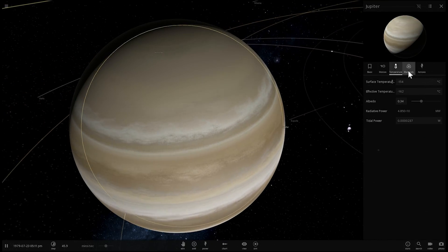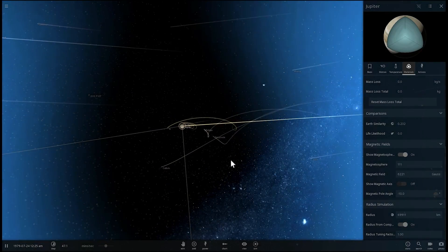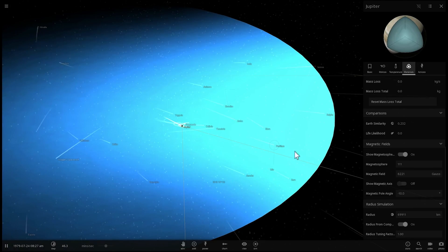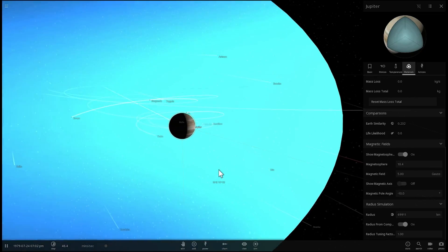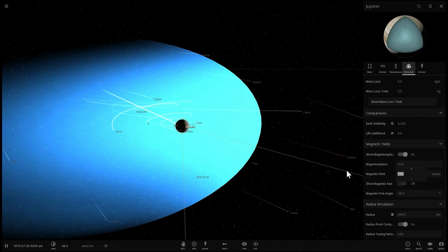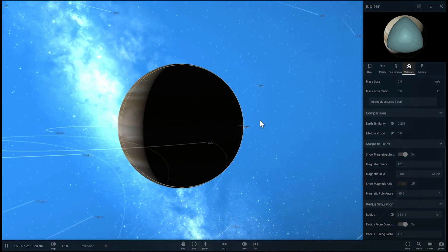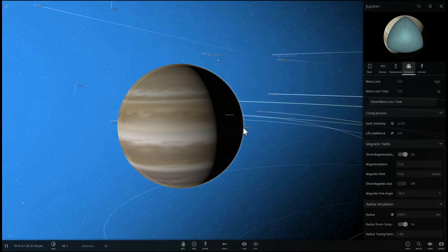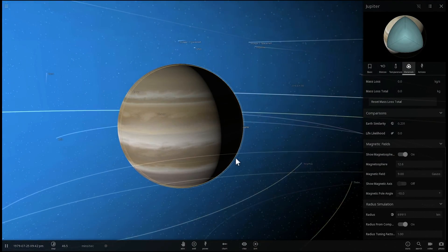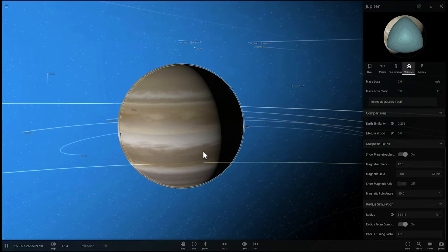An important discovery of Juno was in regards to the magnetosphere of Jupiter. If I enable the magnetosphere, you'll see it's a tremendously large magnetic field — actually the largest in our solar system after the Sun. Up until now we believed this magnetic field was about 5 Gauss in strength. It turns out it's actually almost double that, at least 9 Gauss. Whatever is creating it inside Jupiter must be able to create super powerful magnetic fields. On Earth the field is about 0.25 to 0.65 Gauss, so Jupiter's magnetic field is roughly 50 times stronger than Earth's.